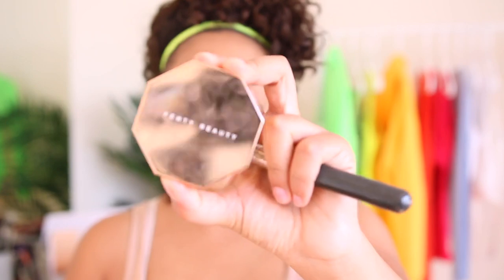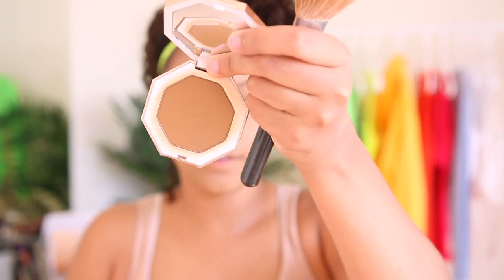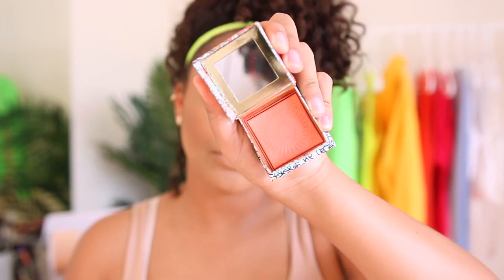Now I'm going to take my Fenty Beauty bronzer in Caramel Cutie and just bronze myself up. Now I'm going to take Benefit's California blush — it's like a peachy coral — and just put it on my cheeks. Smile so you can hit the apple of your cheek. I'm going to spray my face again with Fix Plus because I'm feeling very matte.